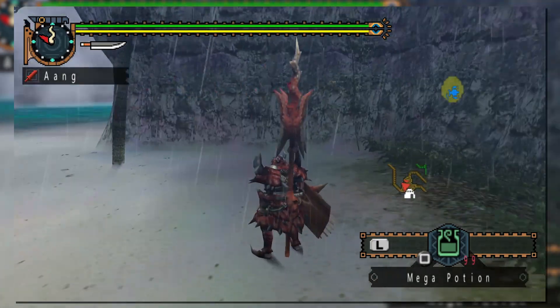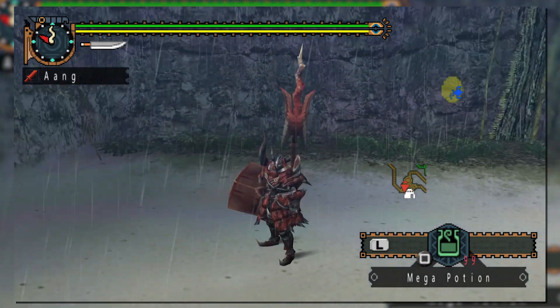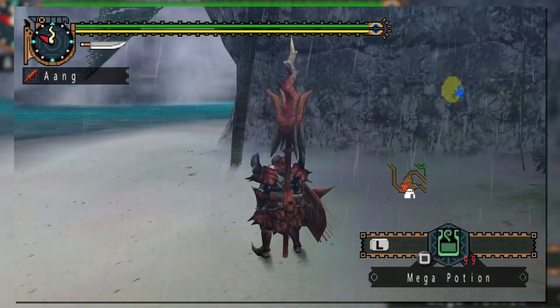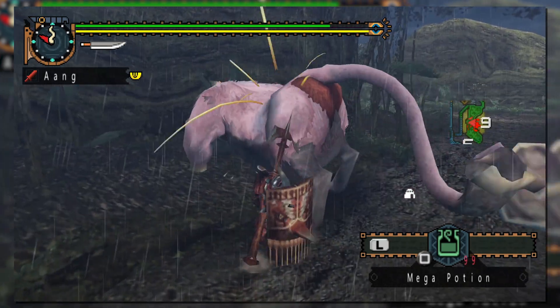Similar to the Dual Blades video, this Lance video will condense the first and second generation of Monster Hunter into one, with me using Freedom Unite footage to make editing a bit easier. The differences overall are fairly minimal between both generations, but we will discuss them. Lance also has a rich history in Generation 1 as one of the best weapons for stagger locking or headlocking enemies for easy kills.